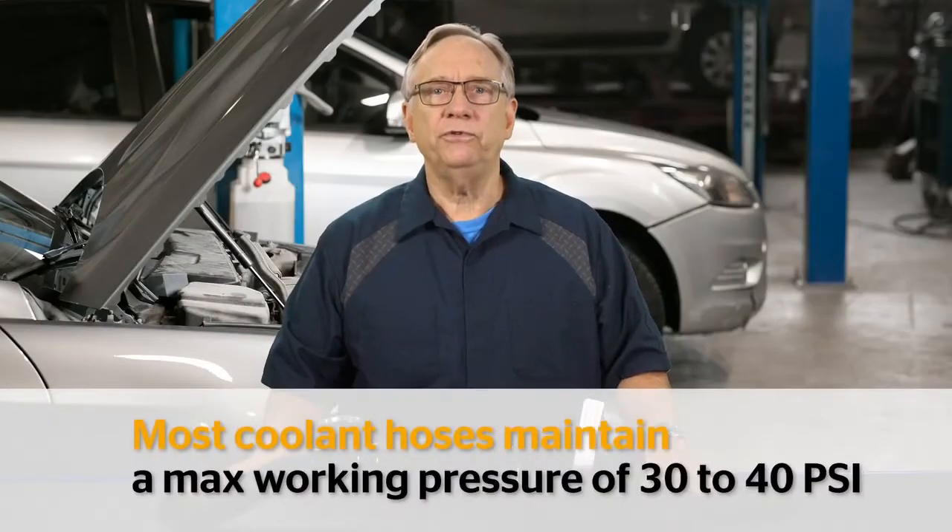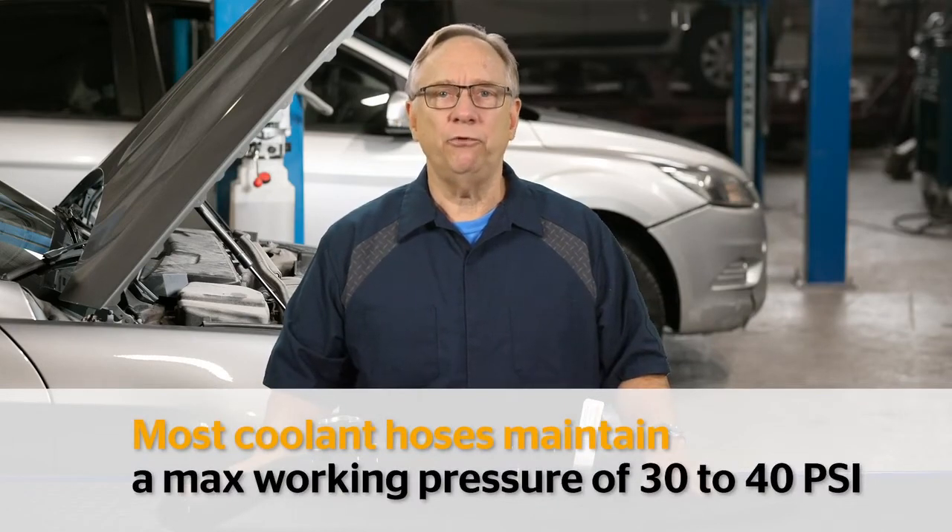Most coolant hoses can safely handle a maximum working pressure of 30 to 40 psi, which is double that of what it might see in the real world.